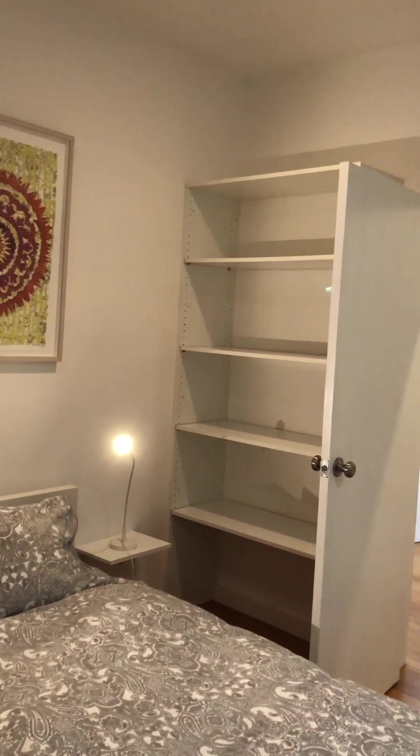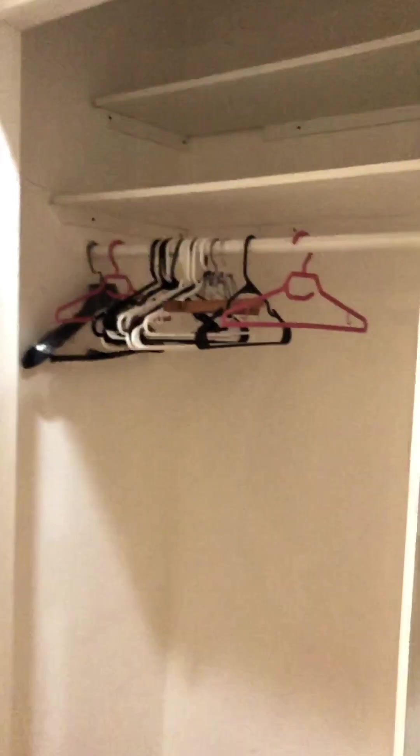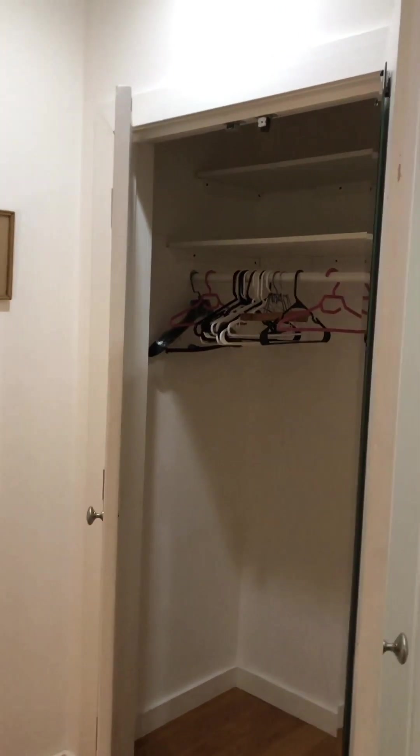There is quite a lot of storage and a giant walk-in closet, which is completely empty. You won't find any personal clutter in our closets.